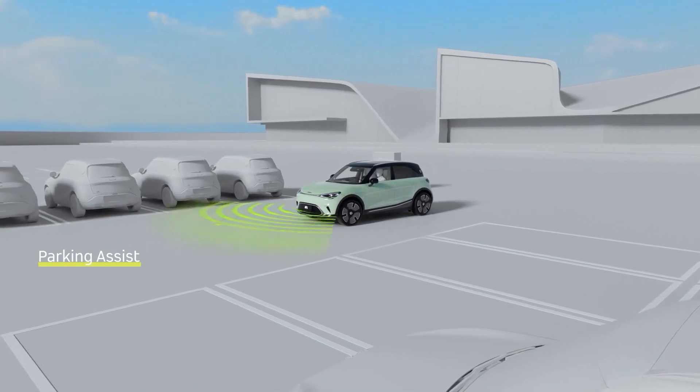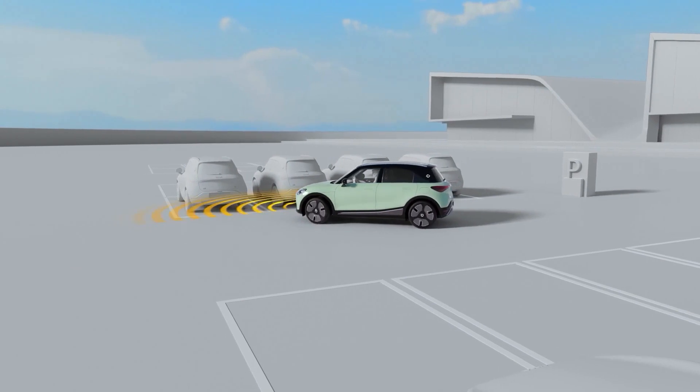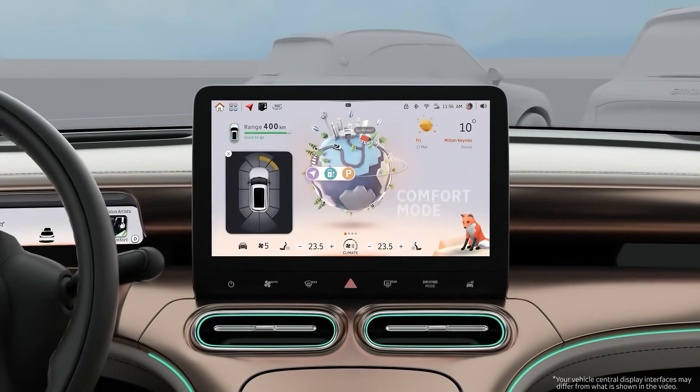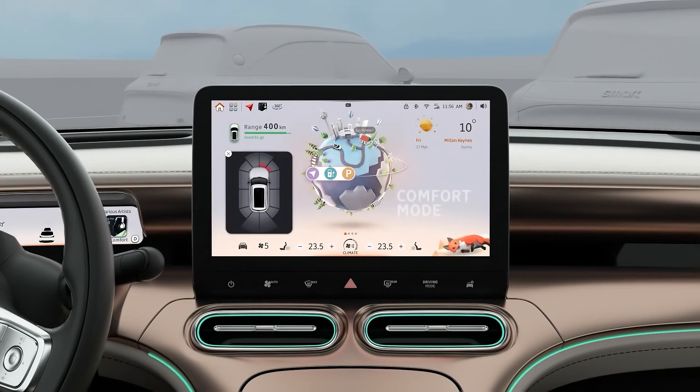When the vehicle is driving under 15 kilometers per hour, front parking assist will be on. When approaching an obstacle within one meter in front of the vehicle, the system will sound audio alerts. The closer the vehicle is to the obstacle, the higher the frequency of the beep.